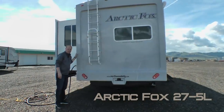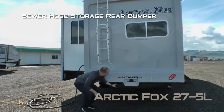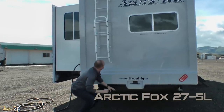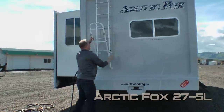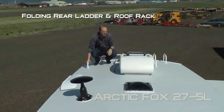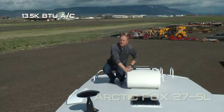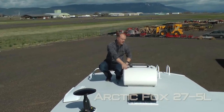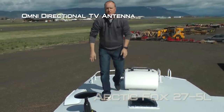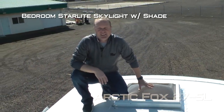The rear of the 275L features a full fiberglass rear cap, sewer hose storage rear bumper, under-mounted full-size spare, folding ladder, and roof rack. Daylighter skylight with shade, 13,500 BTU roof air with condensation-resistant ductwork. Absolute Northwood feature: 20-watt trickle charge solar panel, omnidirectional TV antenna, and bedroom starlight skylight with shade.